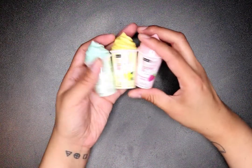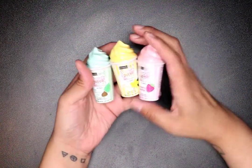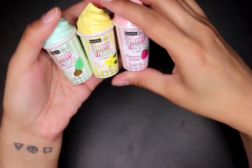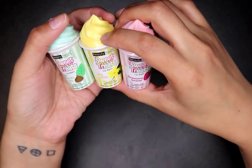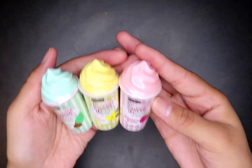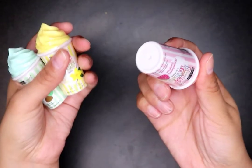I got these cute lip balms — there are three because they're going in the Virgo gift bags I'm making. There's Magic Chocolate Mint, Very Vanilla, and Strawberry Surprise. They're so cute — you open them up and the lip balm is on the top.